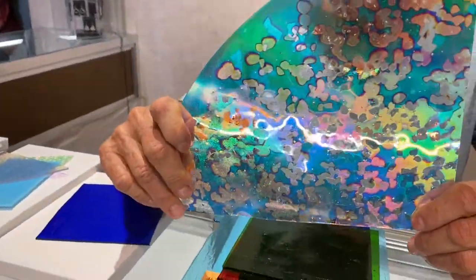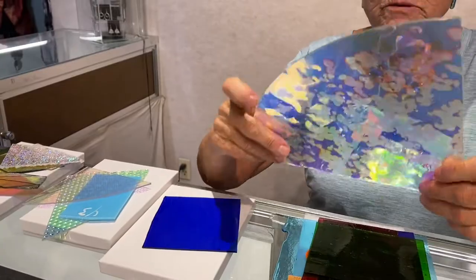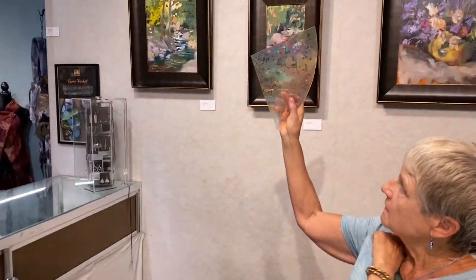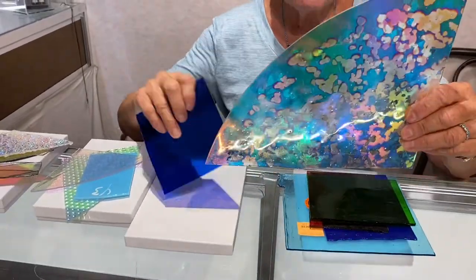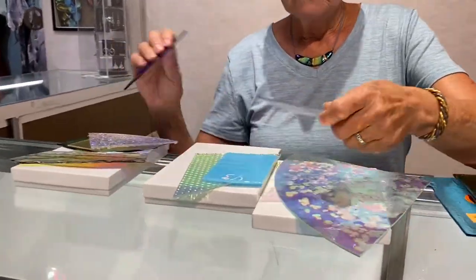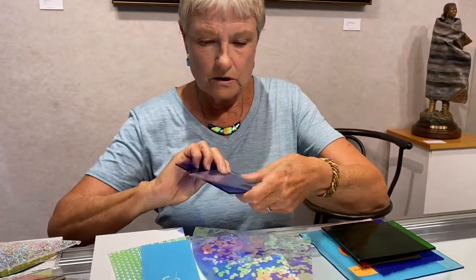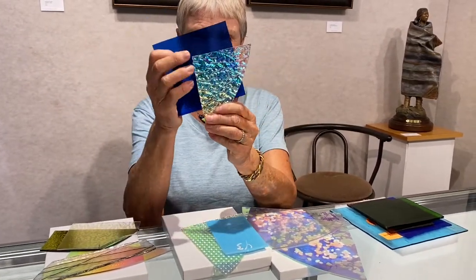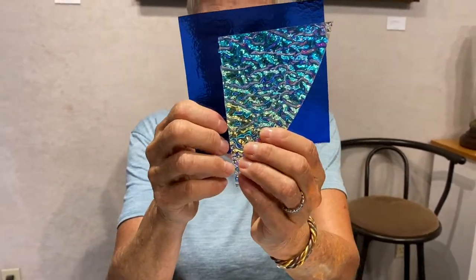People often ask me, what is dichroic glass? I had the opportunity to meet Mr. Sandberg, who created dichroic glass. He's the one who worked for NASA to actually create dichroic. Now it should be called trichroic because you've got reflective light, transmitted light, and off-axis colors. The beauty of dichroic glass is there's the transparency, there's the light, there's the color coming through — so it's pretty magical stuff. Mr. Sandberg stopped working for NASA and created this wonderful glass. There are a lot of suppliers now, but we think Mr. Sandberg is the best.